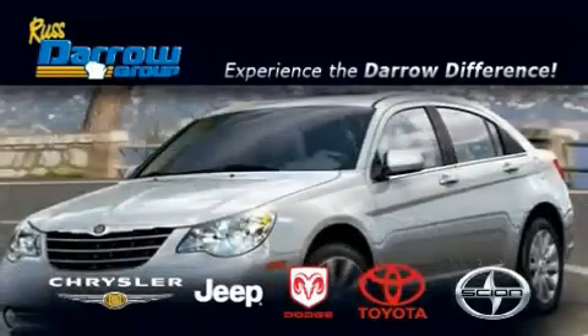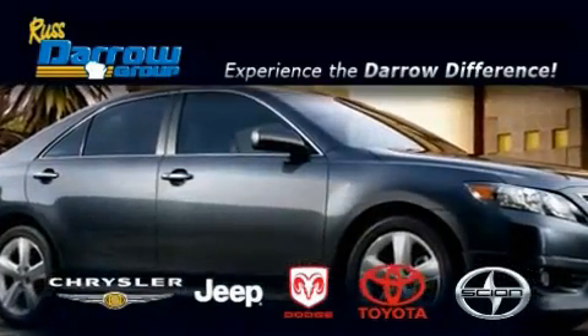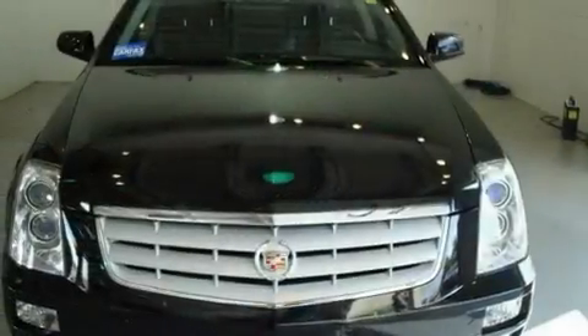Another fine vehicle offered by Rust-Aero Toyota Scion Chrysler Jeep Dodge West Bend. This is a 2006 Cadillac STS, a great fit and finish.